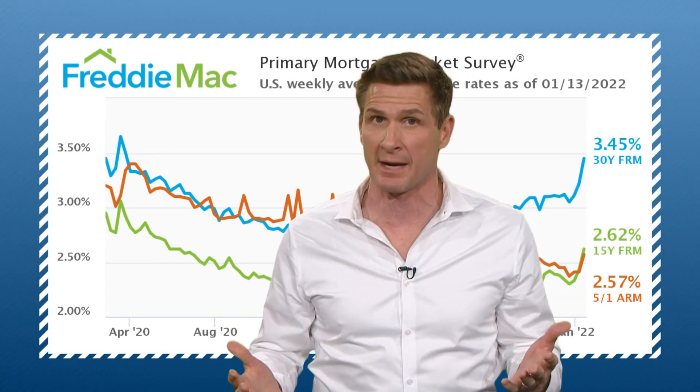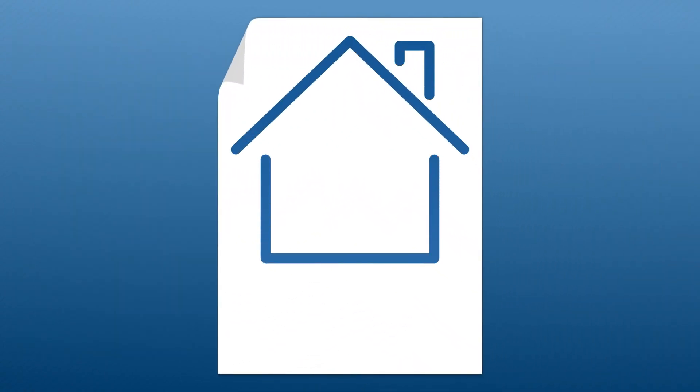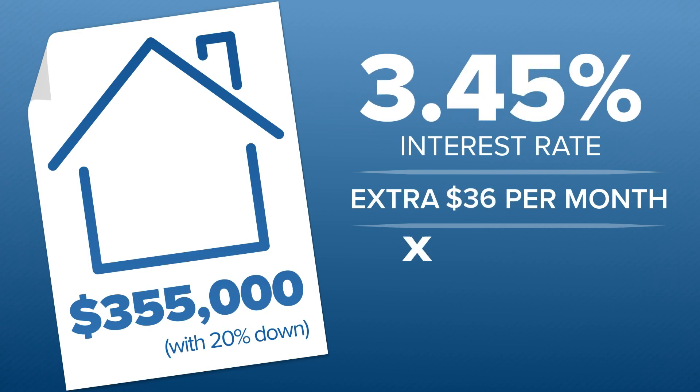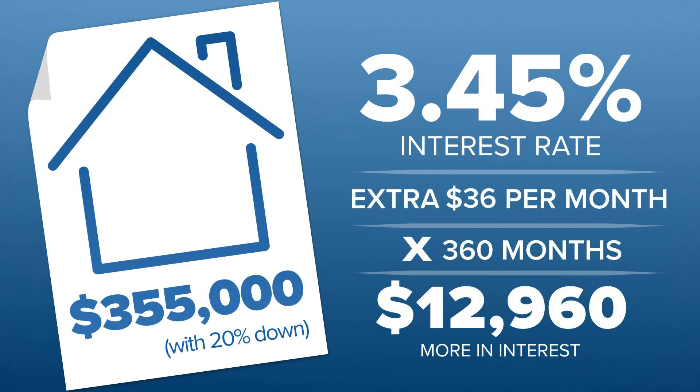So let's run the numbers on this one-week mortgage rate rise. If you financed a median-priced DFW home costing $355,000, that extra fraction of interest translates to an extra $36 per month. Multiply that out over the life of a 30-year loan, and you are paying an additional $13,000 in interest, and it all got tacked on in one week.